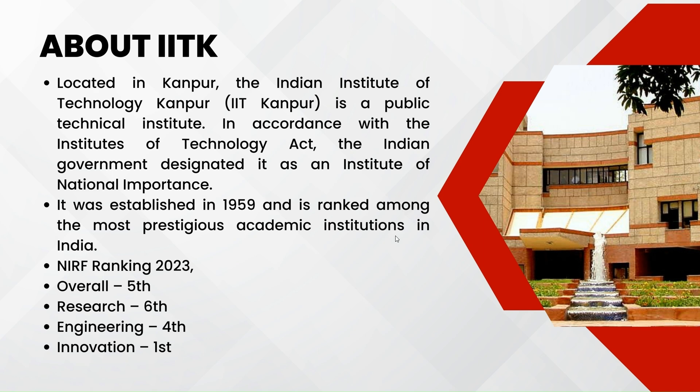The NIRF ranking of this institute in 2023 is as follows: it secured fifth place in overall conduct, sixth place in research, fourth place in engineering, and first in innovation.